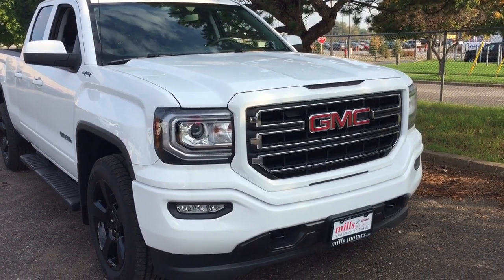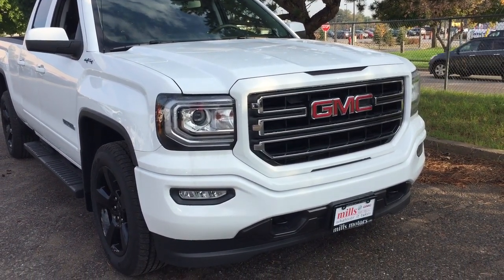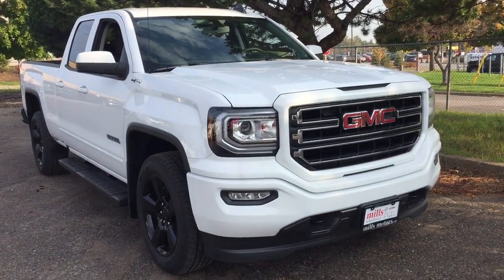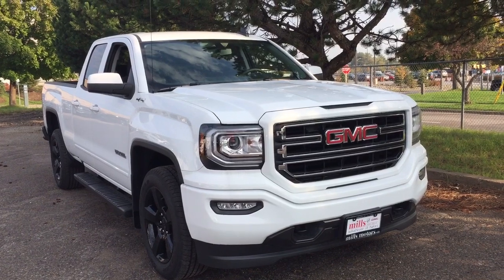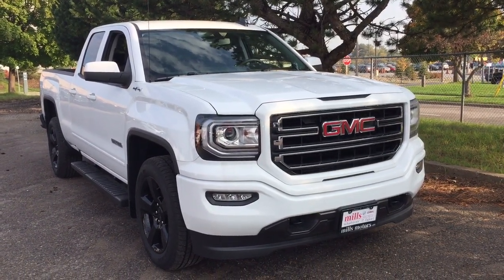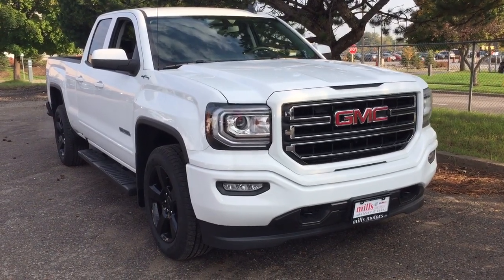Up front you've got body-color grille accents, fog lights, and front tow hooks — and that completes your look around the 2018 Elevation Edition Sierra 1500. If you want to give this one a test drive, we are at Mills Motors, 240 Bond Street East in Oshawa, where we always do whatever it takes.